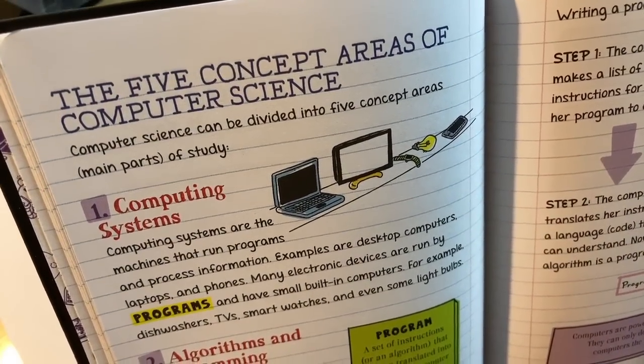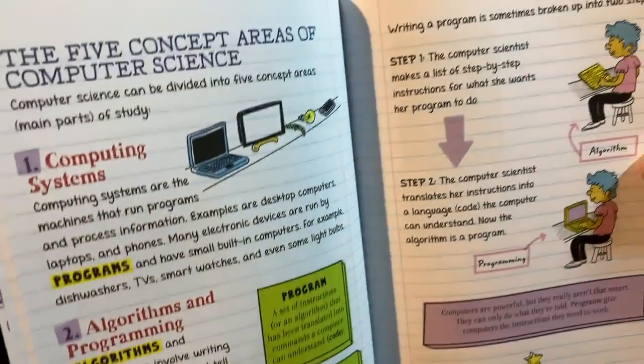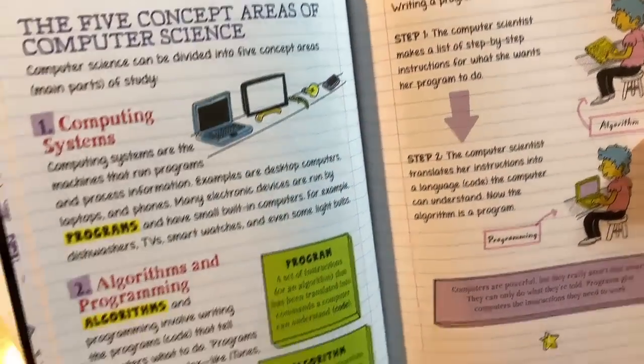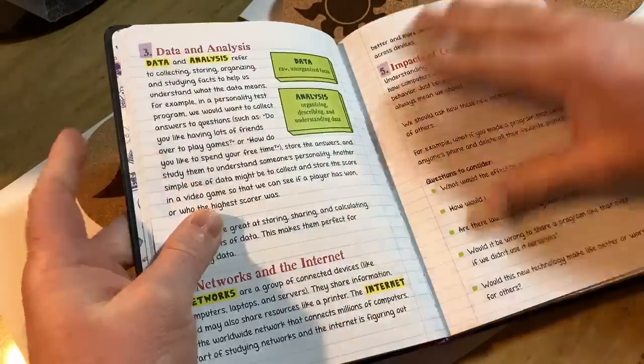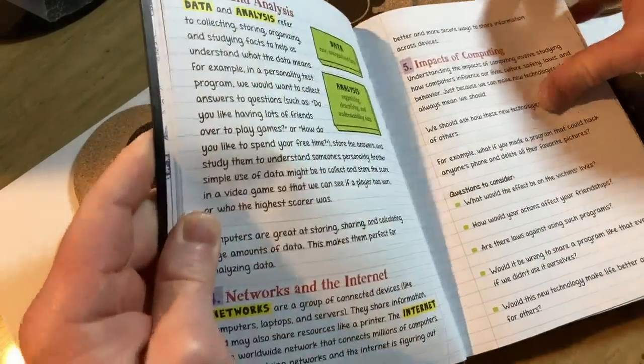The five concept areas of computer science: computing systems, algorithms and programming, data and analysis, networks and the internet, and impacts of computing.